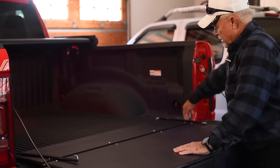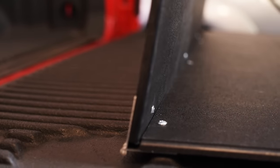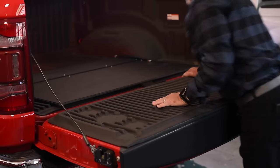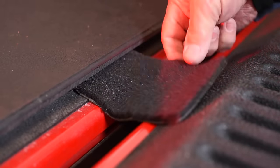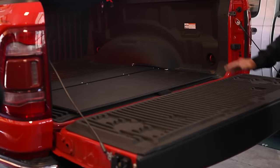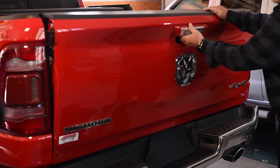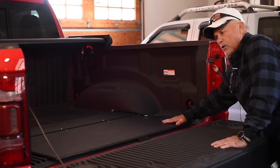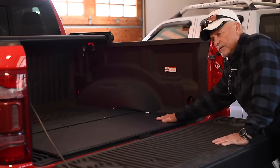Once you place it in your truck, you can just let it drop and it lays flat. It's got a piano hinge that runs the full length of the Slide Stop. All you have to do is slide it into your truck toward the end of the bed. This little piece of carpet here, you drop it in between your tailgate and the bed of your truck. Once you shut your tailgate, it locks it in so it can't slide anywhere.